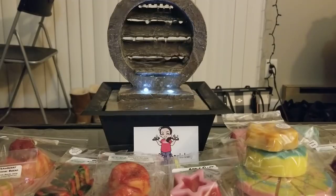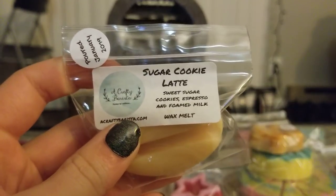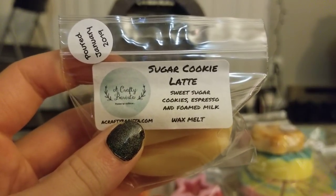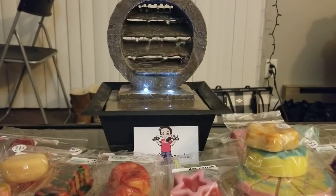Then I got a couple of these little coffee beans. These are all scents I've had before that I love, so I picked up some more. I got Sugar Cookie Latte — her coffee scents are so good. I think this is my favorite. I don't know why I didn't get more of these — they were like 90 cents. Her prices are ridiculously inexpensive and that's why it's so easy to go overboard, because you're like 'oh this is only 90 cents' and then it really starts to add up.